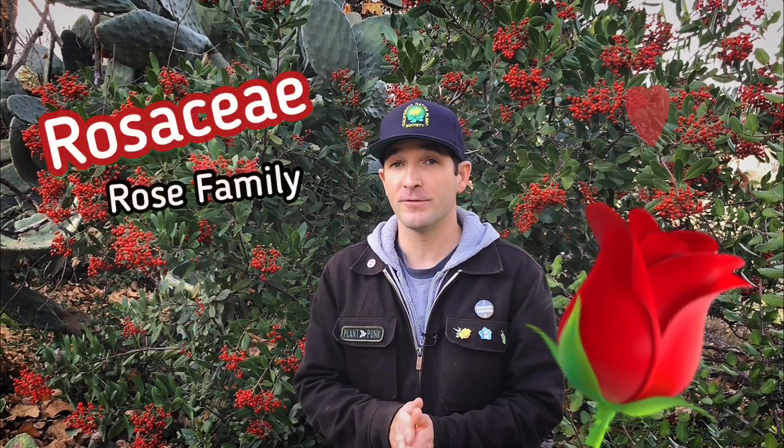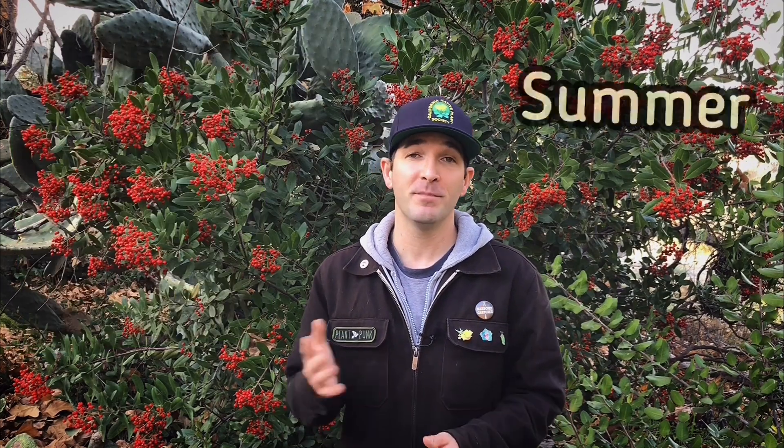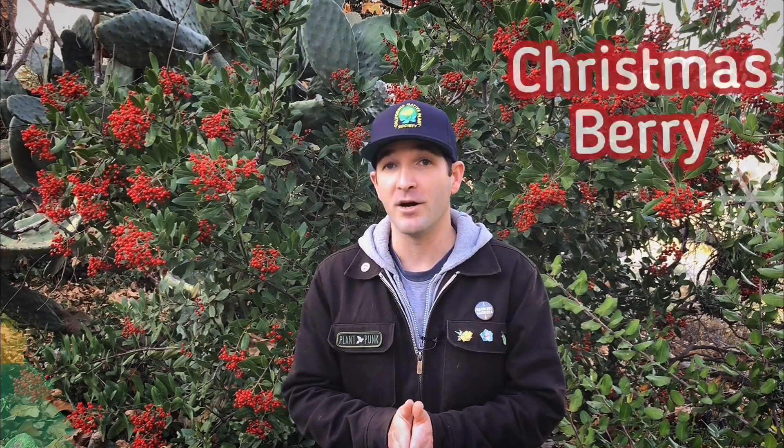Toyon is a member of the rose family and displays a bouquet of white flowers from late spring to early summer that will then make way for a bounty of red berries around the holiday season. This gives it an additional common name of Christmas berry, with the berries and the holly-like leaves.